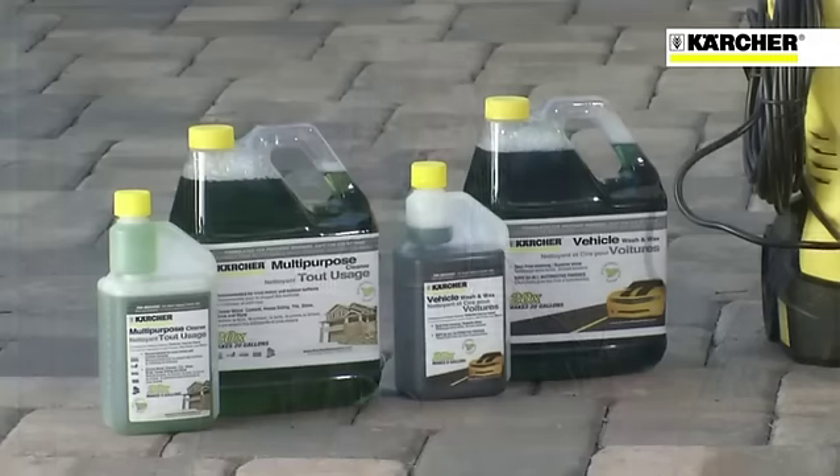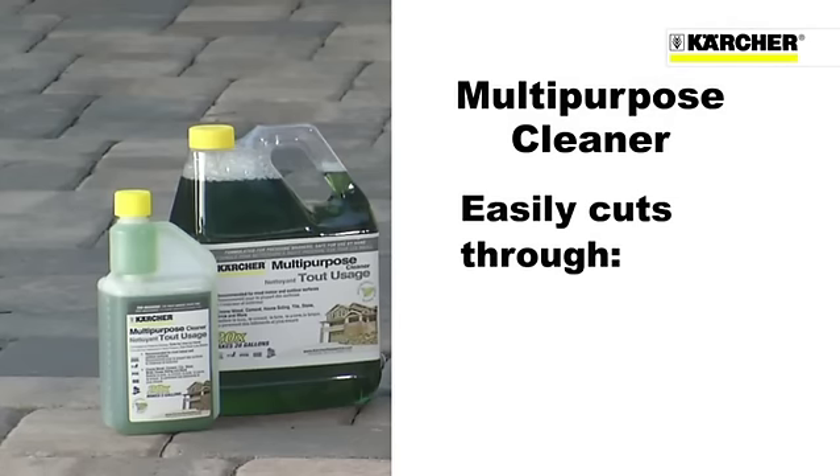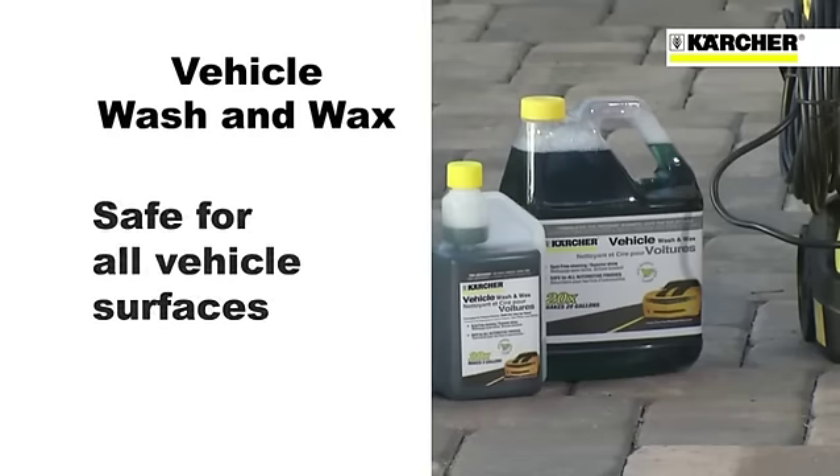Kärcher also offers a full line of detergents and cleaners specifically engineered for pressure washers. Kärcher's line includes concentrated detergents, such as a multi-purpose cleaner, which enables your unit to quickly and easily cut through dirt, grease, and grime, as well as a vehicle wash and wax that is safe for all vehicle surfaces and imparts a lasting,